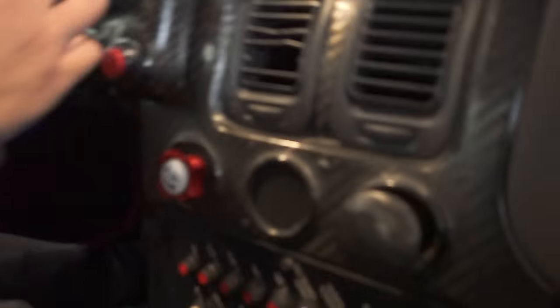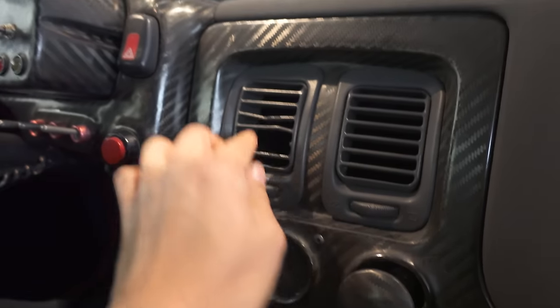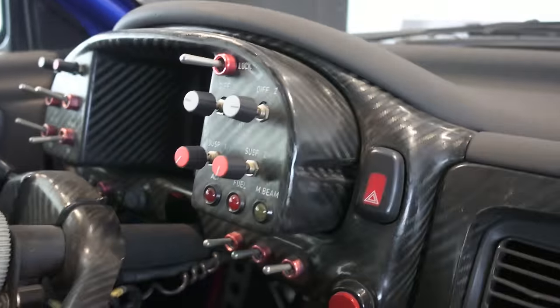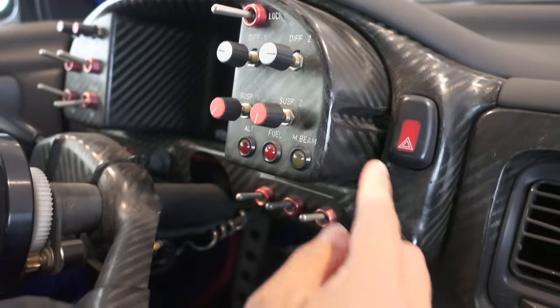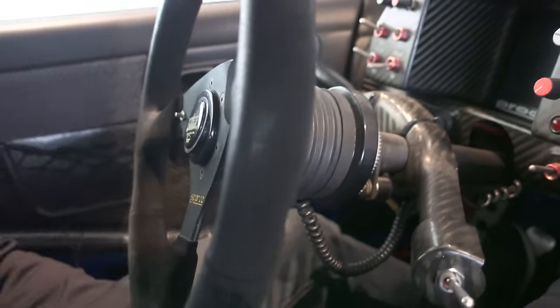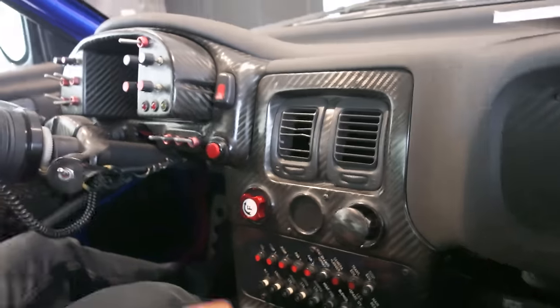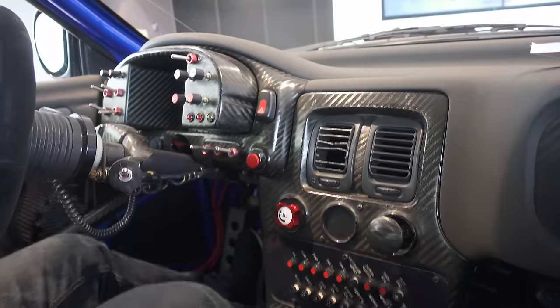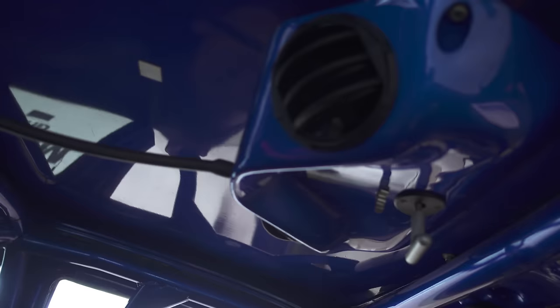Look at this — this is the only thing that broke. I bet Colin was like, 'I gotta adjust the AC,' and then he broke it. But look at this: Diff 1, Diff 2, all these little things. It's crazy how much carbon fiber there is — look at that ProDrive badging. There's even a vent you can open up. Pretty awesome.